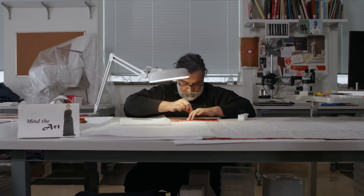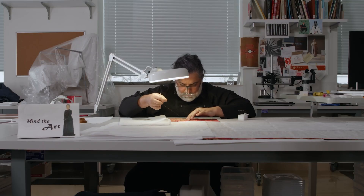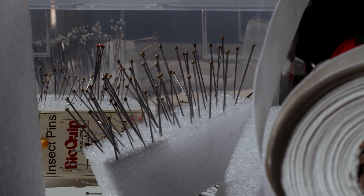My name is Isaac Faccio, and I am Associate Conservator of Textiles here at the Art Institute. I've been working here at the museum for just about 20 years. My department is charged with long-term preservation and care of over 14,000 textiles across the museum.